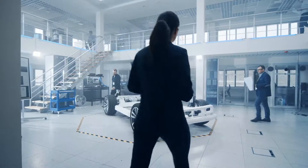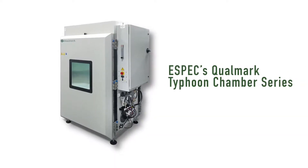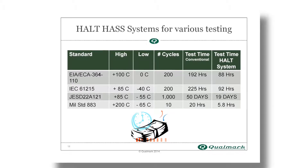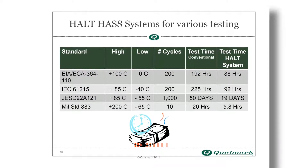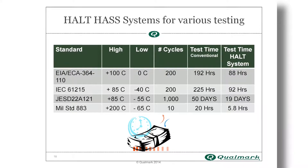As a result, electronics testing is more important to the industry than ever. That's where equipment like ESPEC's Qualmark Typhoon Chamber Series comes in. The Typhoon Series can perform HALT and HASS tests that uncover vulnerabilities during production and allow engineers to address defects before they show up in the field.